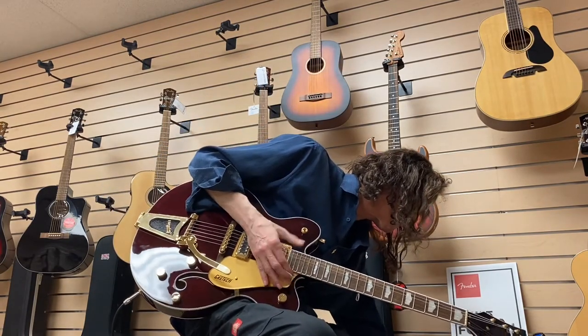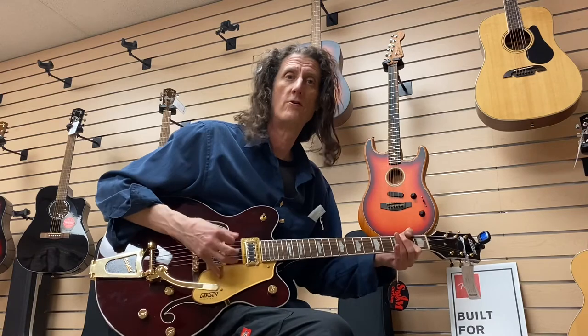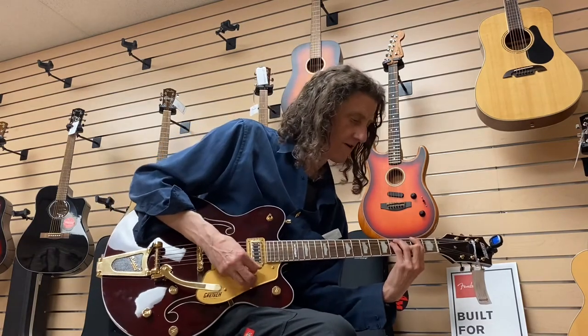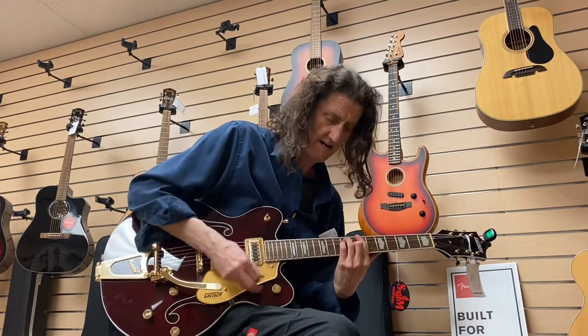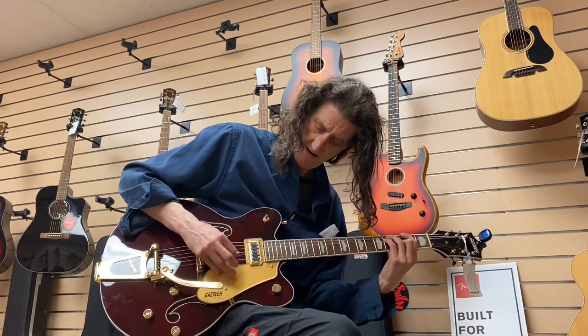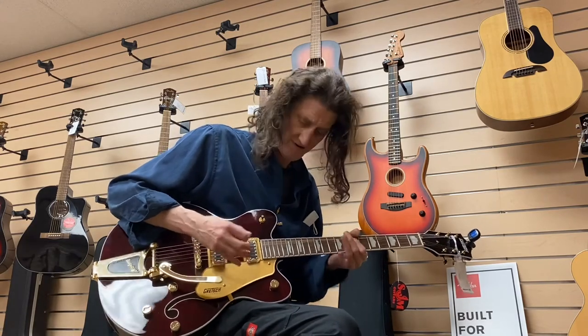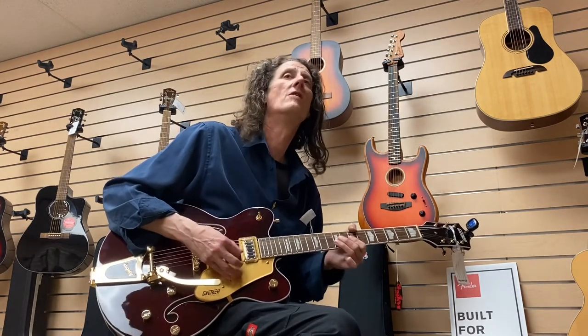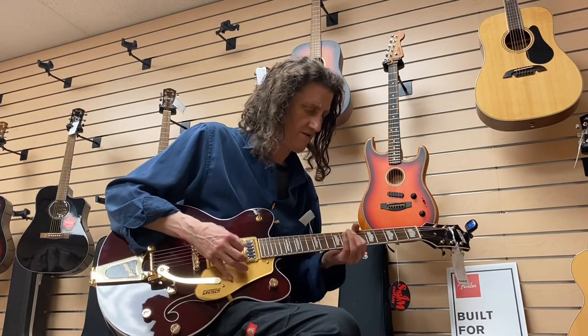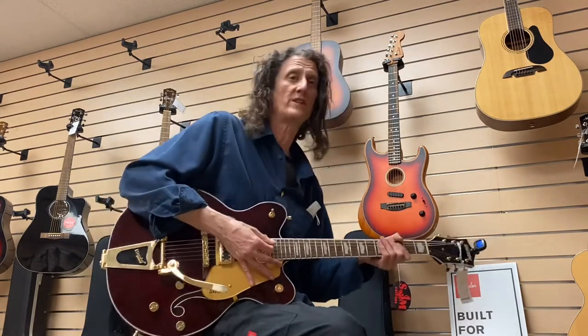We're going to go up another level again. Still a fair bit of note retention there, even with the dirt.